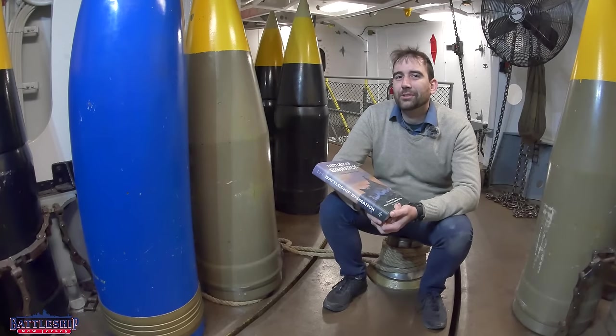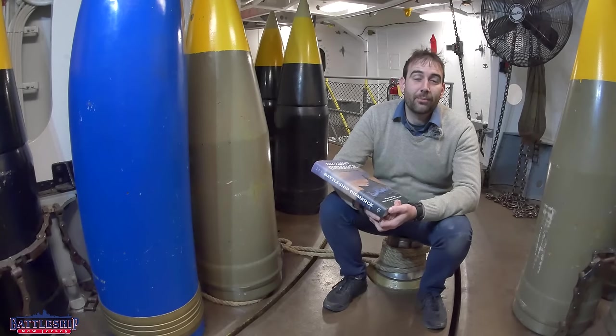Hi, I'm Ryan Szymanski, curator for Battleship New Jersey Museum and Memorial, and today we've got another story time with Uncle Ryan.